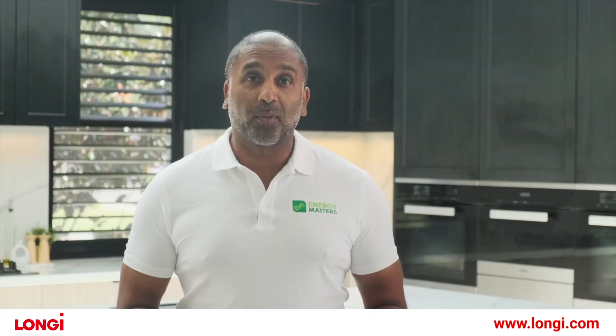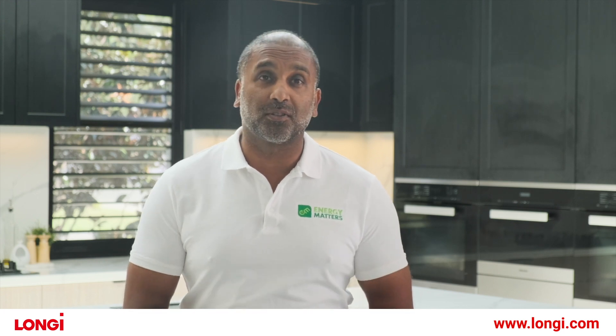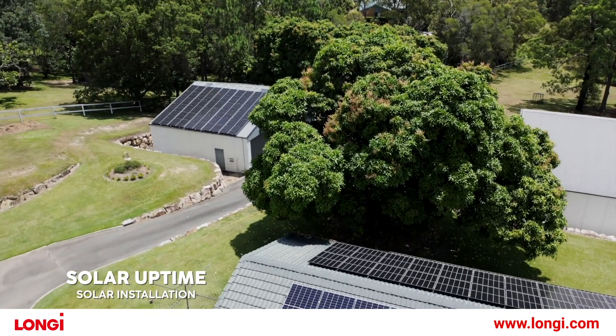This particular home was installed by Solar Uptime, one of South East Queensland's most respected installers. Not only do they do a fantastic job with the installation itself, but they also back it up with service and maintenance for the lifetime of the system.